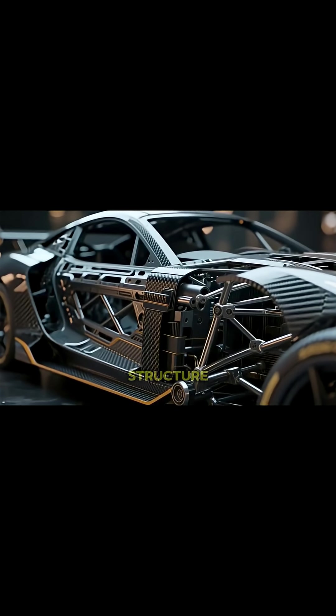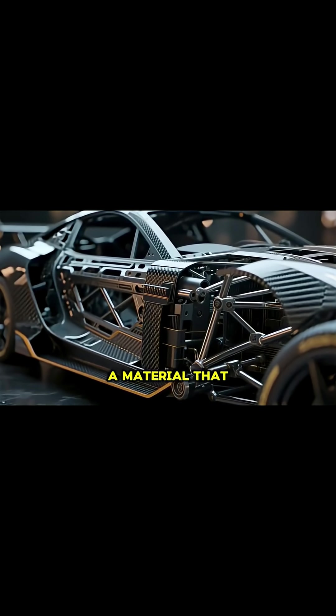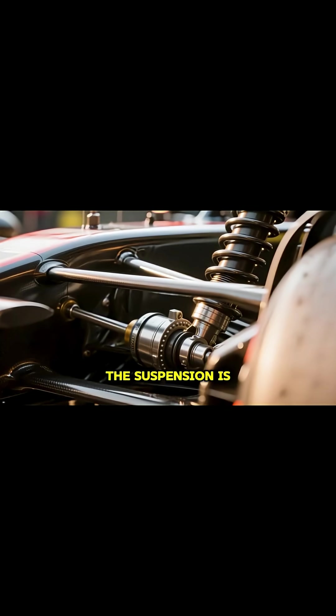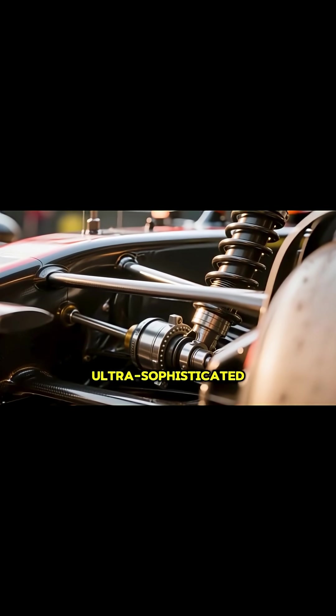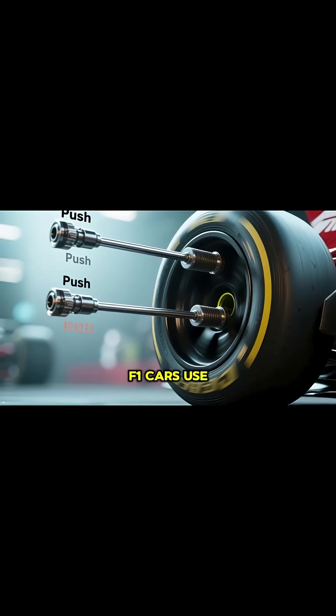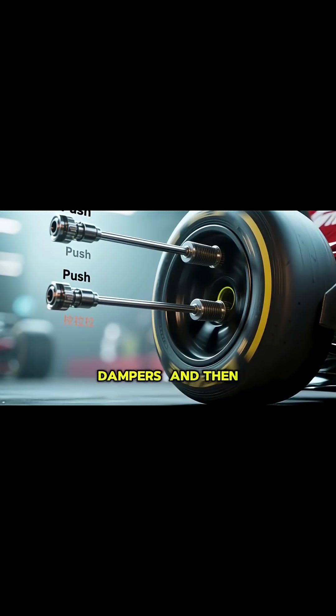The chassis, the car's core structure, is made from a carbon fiber composite, a material that is extremely strong yet unbelievably lightweight. The suspension is ultra-sophisticated, designed to keep the massive downforce loads under control. F1 cars use complex pushrod or pullrod systems with finely tuned dampers.